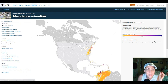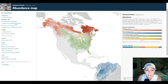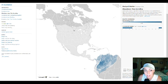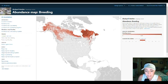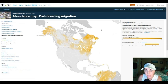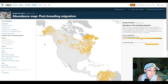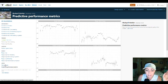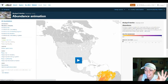You can also filter the abundance map by season: non-breeding (winter), pre-breeding (spring), breeding season (summer), and post-breeding (fall). There's so much good information here — it's everything you'd ever want to know. I love data and maps and researching things, so this tool is perfect for me.